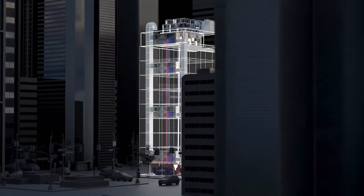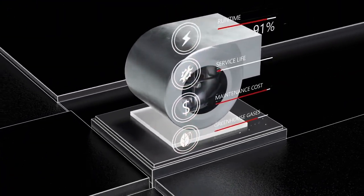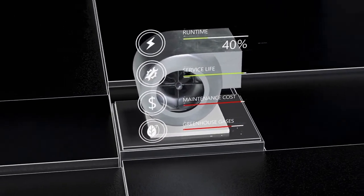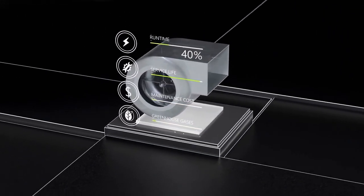By gathering HVAC unit-level energy consumption data, BrainBox AI optimizes individual equipment usage to reduce runtime, thereby increasing overall service life, lowering maintenance costs, and meeting your greenhouse gas emission objectives.